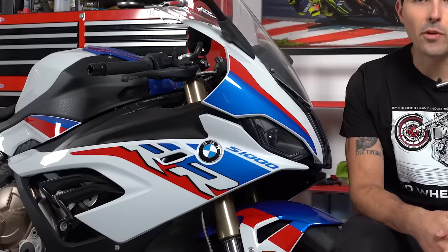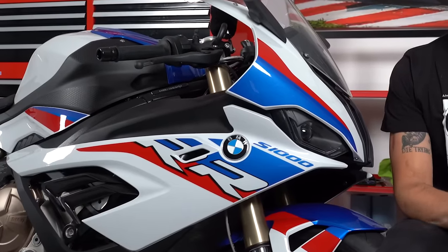This is a 2021 BMW S1000RR with the M package and the premium package. It has all of the finest features you could ever want on a top shelf liter bike. In today's video, I'm going to give you a comprehensive rundown and review on this specific motorcycle. Is it good? Is it bad? Is it as fast as everyone says? And most importantly, how does it work as an everyday street squid missile?